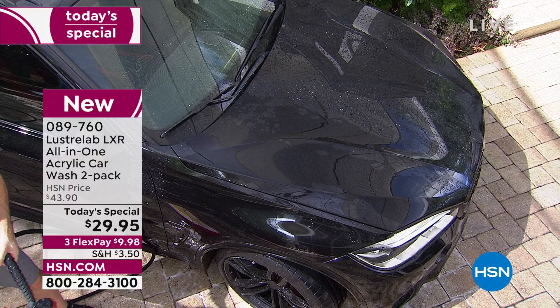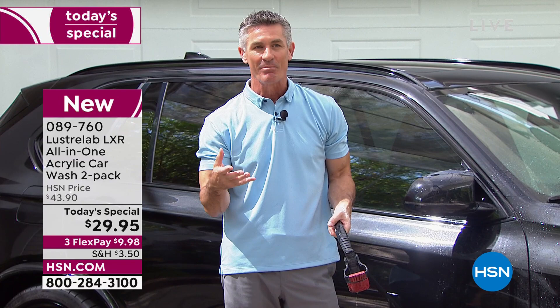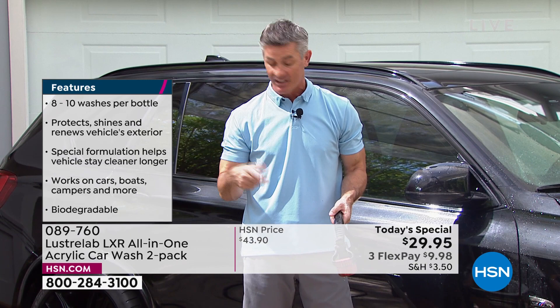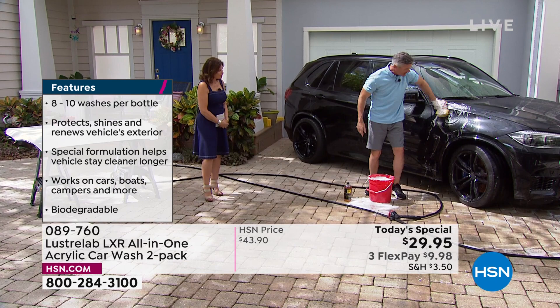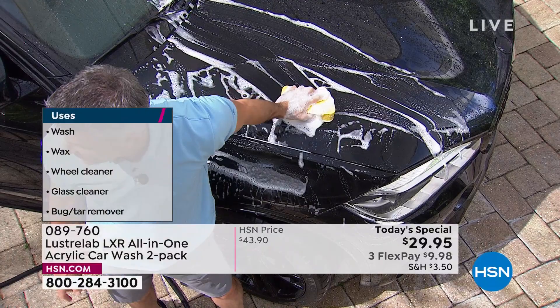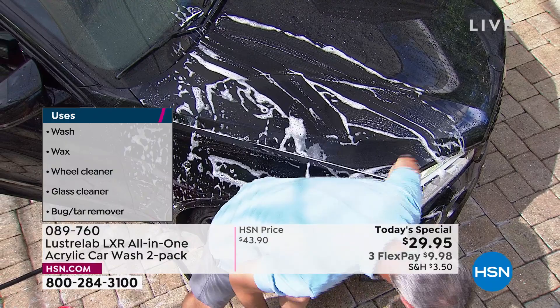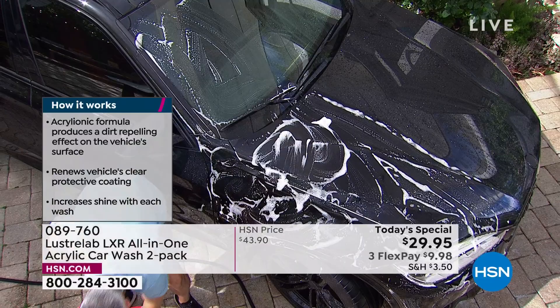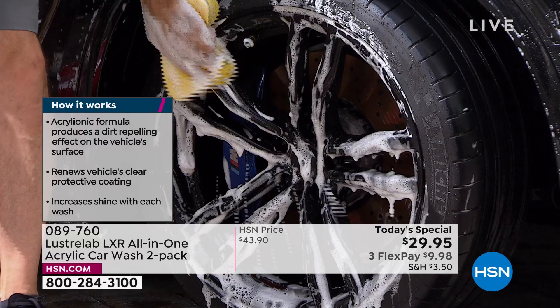Every time you use LXR it gets better and better — you're filling in all those divots. If you're buying a used car or your car's looking dull, just keep using LXR and it improves each wash. You can even go back and apply a second wash in the same session — it repels more dirt. In Florida we have love bugs — the tar and bug spots on the front, headlights, glass, plastic black molding and trim — you can use this on all of it. The aluminum or chrome rims — it does an amazing job keeping brake dust off.